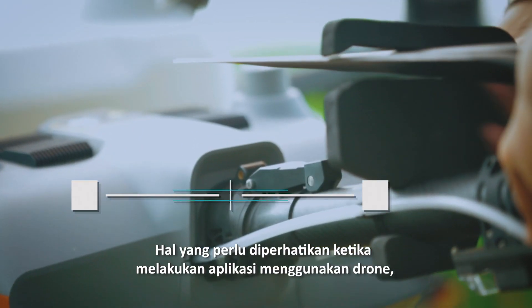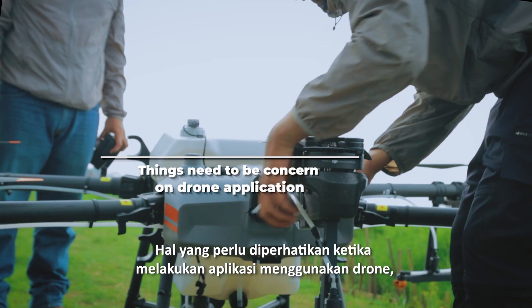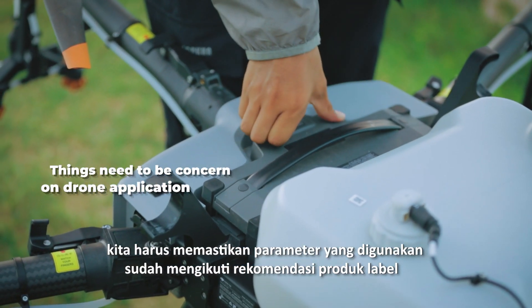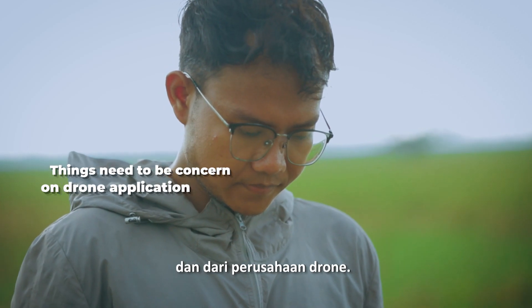Things to be concerned about when doing drone application: we need to ensure all flight parameters are set correctly, and we need to follow product labels and drone company recommendations.